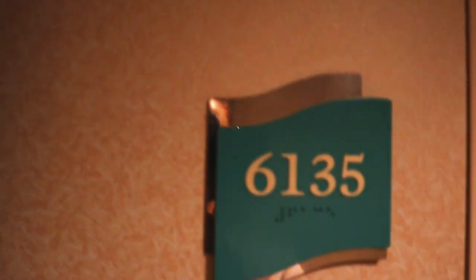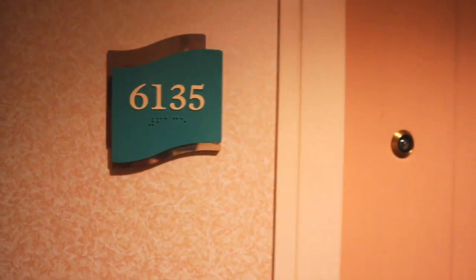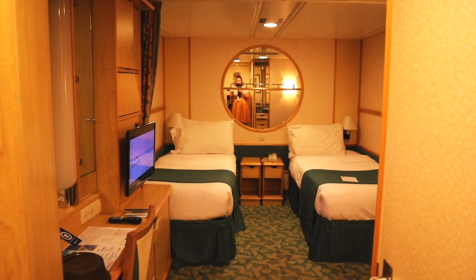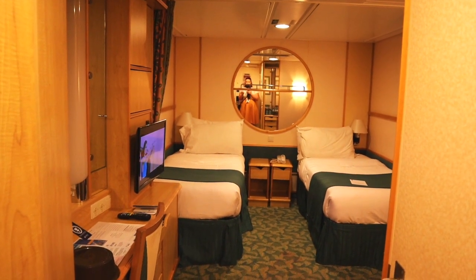We are staying in room 6135 — it is an inside cabin. My cards were just left outside the door, so I'm going to open that to get in. Once again, this is cabin room 6135.